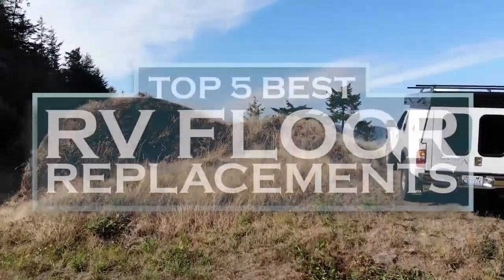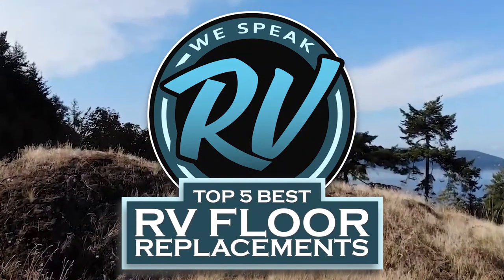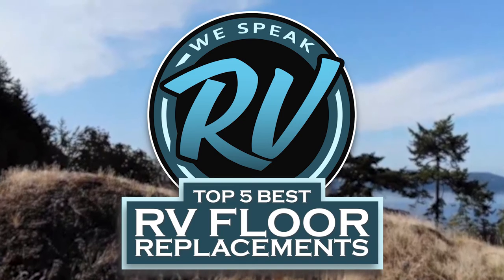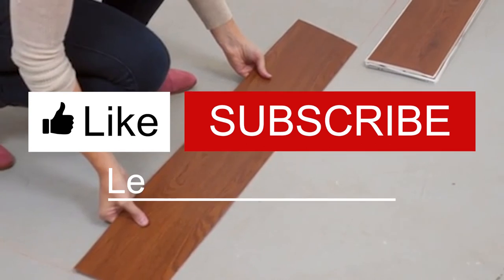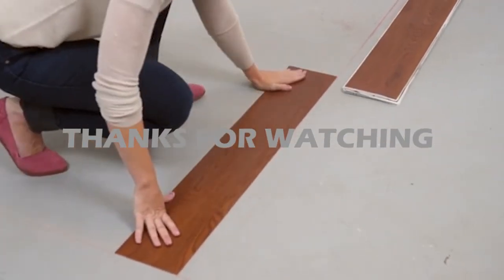There you have it, our top 5 best RV floor replacements on the market. Check out the links in the description below for detailed information and the latest pricing. If you thought this video was helpful, please smash the like button and consider subscribing. If you didn't, let me know why in the comments below. Thank you for watching, and I'll talk to you in the next video.